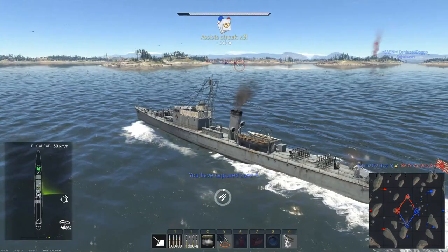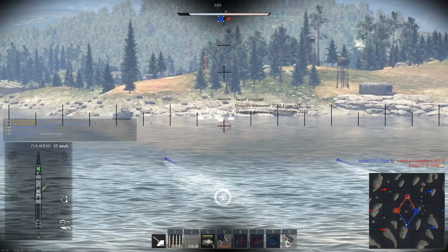For mobility, the K3 and K7 both have low top speeds of 39 and 37 km/h respectively, along with below average turning. They're not anything notable in this department.